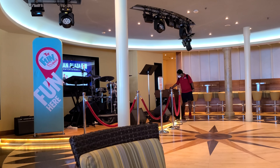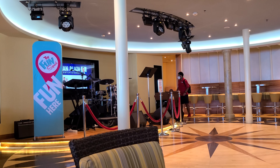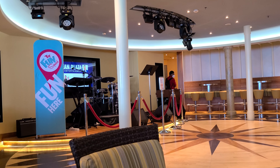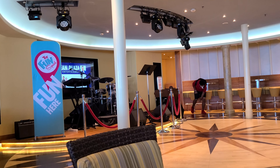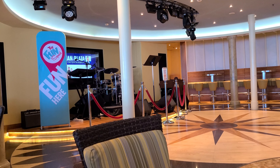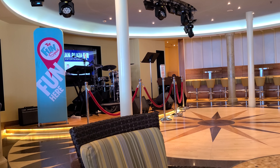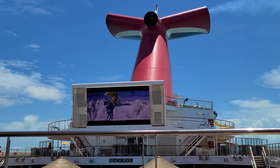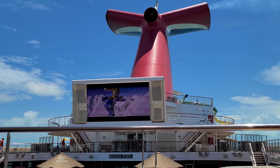It is day three and we are in the Bahamas, but we're going to stay on the ship today. We just got done with a unique trivia called Lyrical Challenge — they read a snippet of a song in a very plain tone and you had to guess the song. It was very, very difficult.